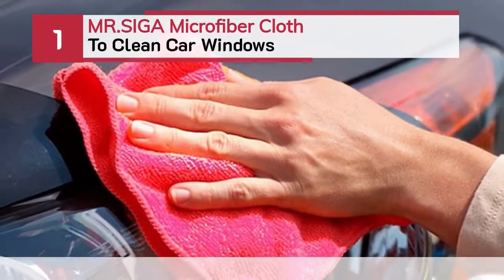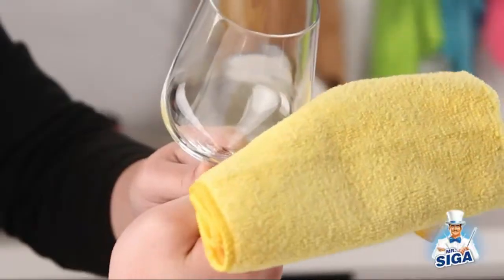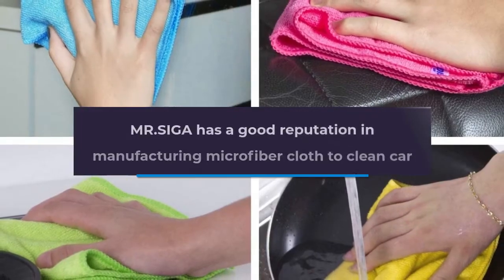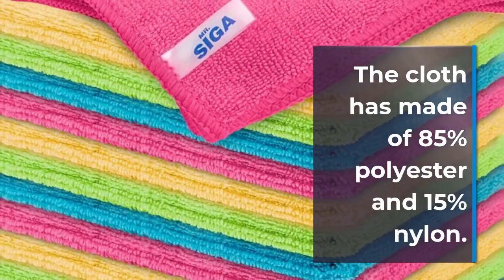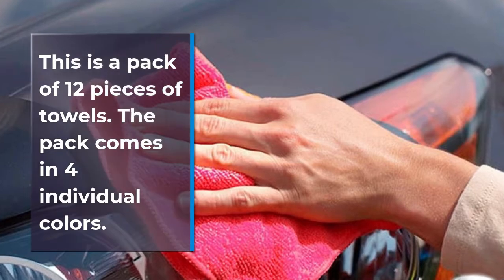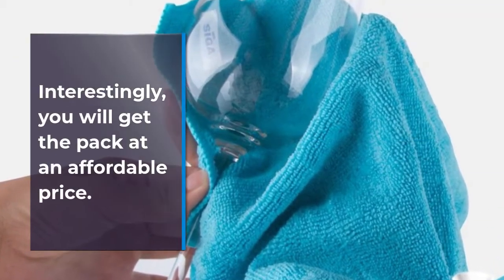Number 1: Mr. Siga Microfiber Cloth To Clean Car Windows. Mr. Siga has a good reputation in manufacturing microfiber cloth to clean car windows. The secret behind its performance is the construction formula of the cloth. The cloth is made of 85% polyester and 15% nylon. This is a pack of 12 pieces of towels, and the pack comes in 4 individual colors. It can remove all dust by using a medium cleaning agent. You will get the pack at an affordable price.